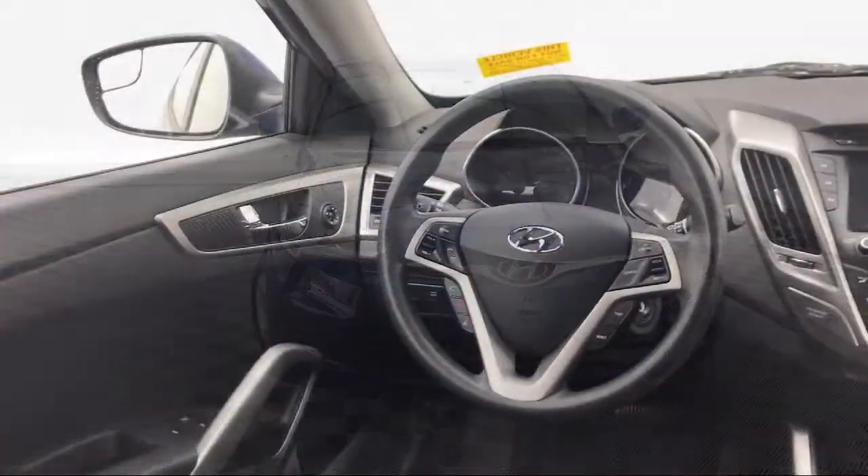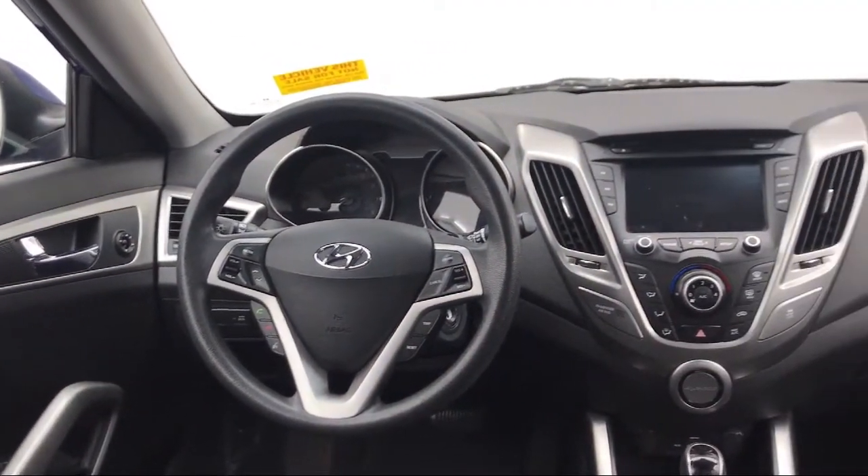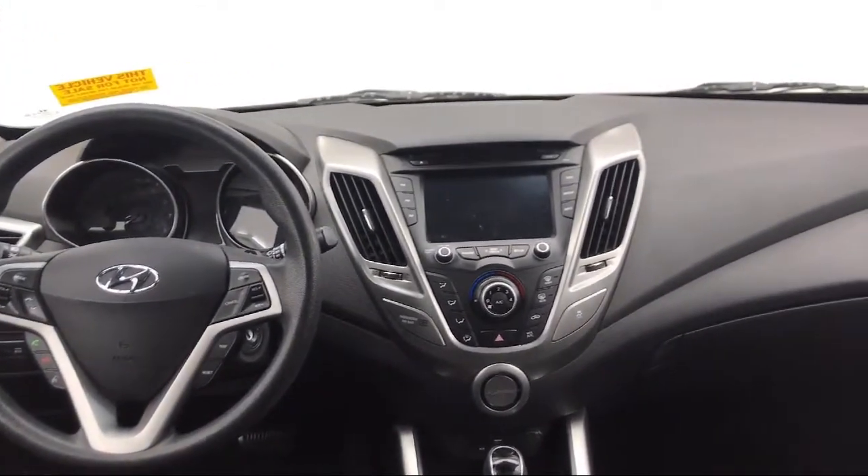Sirius XM satellite radio, alloy wheels, rear spoiler, and much more.